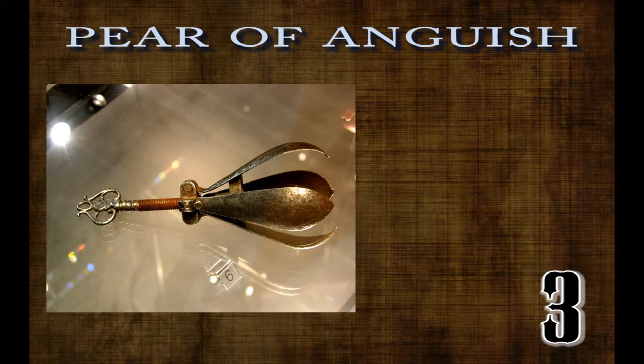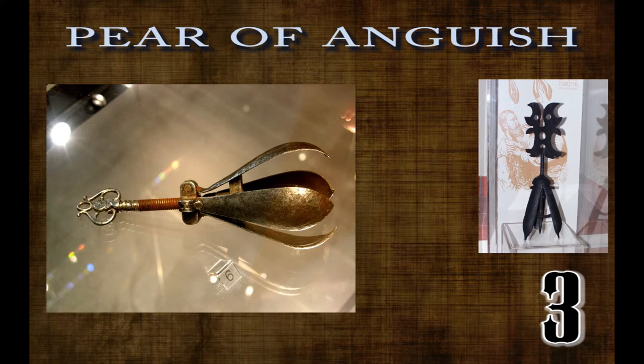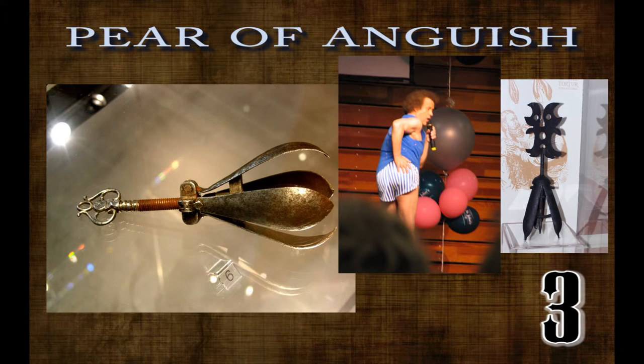Number three: the Pear of Anguish. Used to torture liars, blasphemers, homosexuals, and women who were thought to have miscarried intentionally. This device would be inserted into one of the victim's orifices determined by what offense they had been accused of — the anus for homosexuals, the mouth for liars, and the vagina for abortionists.